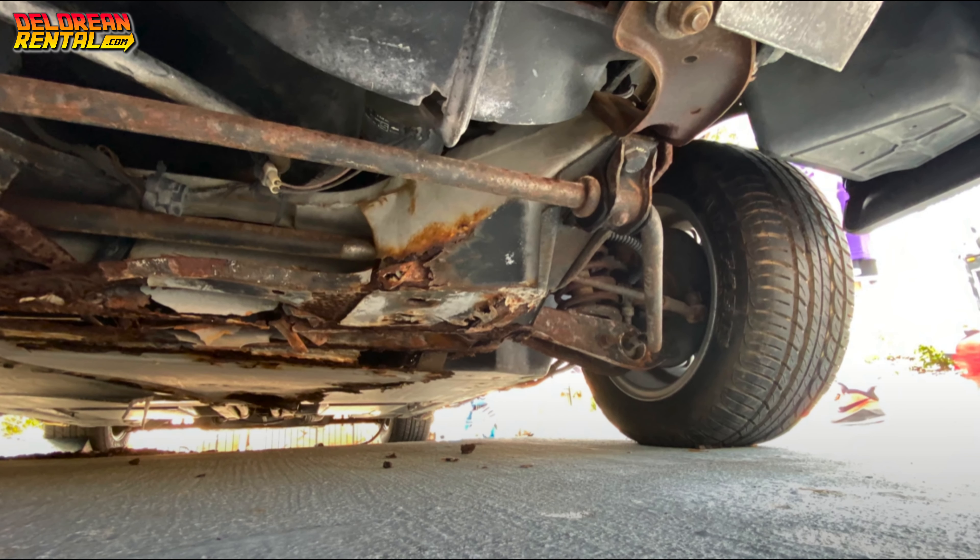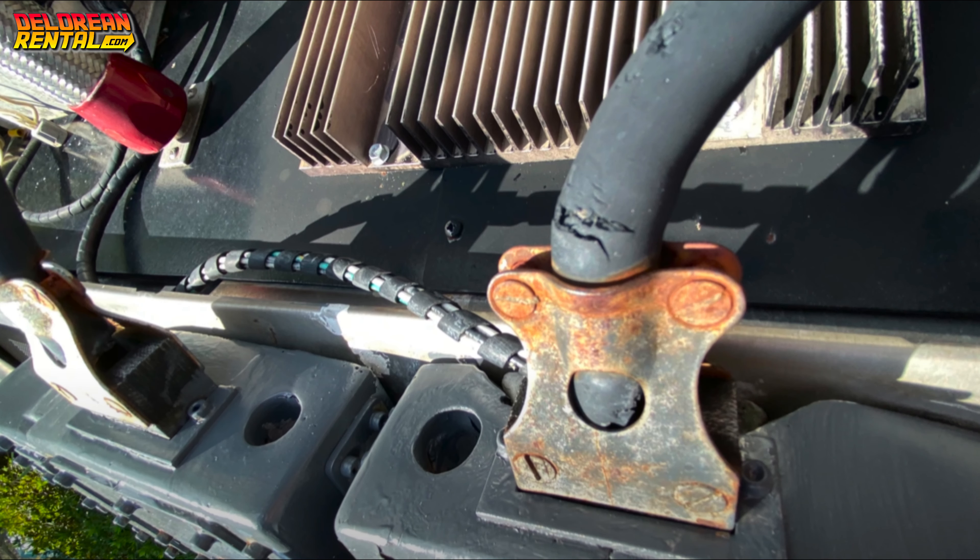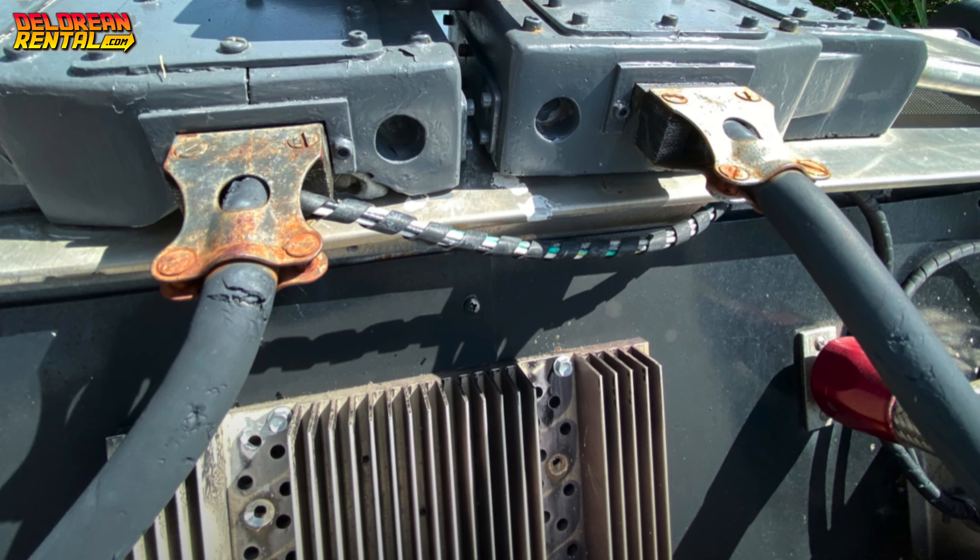March 20th, 2020 marked a turning point. On this day, Universal Orlando decided to officially retire the Oxnard DeLorean from public display. Instead of restoring the car, Universal made the tough decision to place the car in storage, where it still remains to this day.